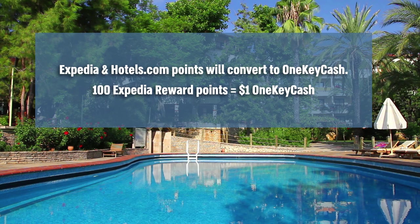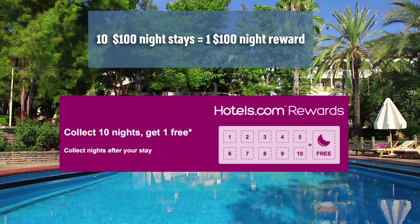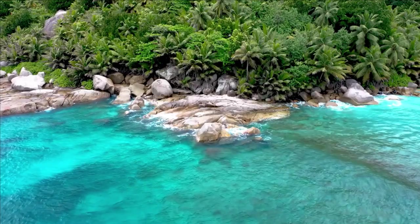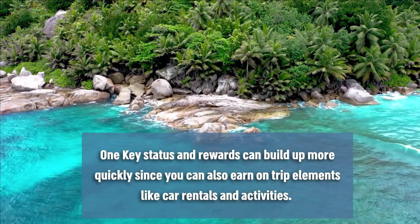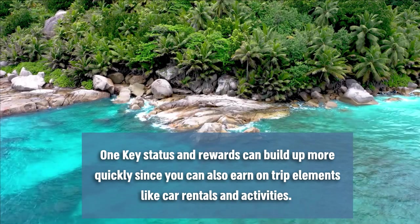If you have earned rewards with Expedia and Hotels.com prior to the launch of One Key, then your travel points will be converted into One Key cash. The biggest downside to this program is for Hotels.com rewards members who previously could earn one free night stay after booking 10 nights. So if they booked 10 $100 night stays, they would have earned one $100 night stay. But with the One Key program, they would only unlock $20 in rewards after booking 10 nights at $100 each. However, One Key does allow the ability to earn status and rewards more quickly, with more ways to earn through different trip elements such as car rentals and attraction tickets.